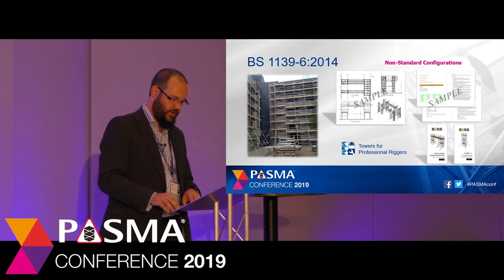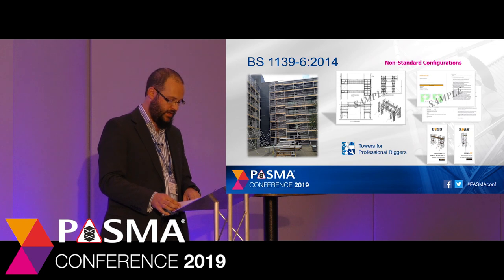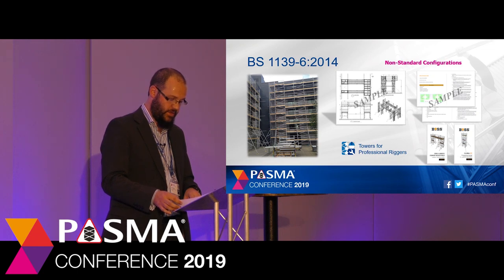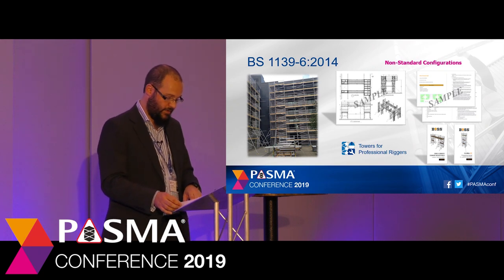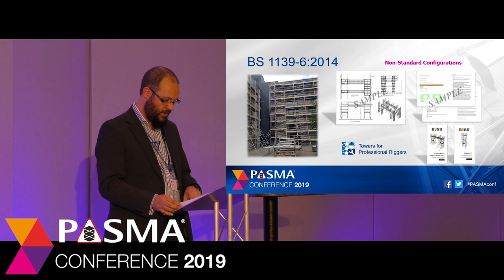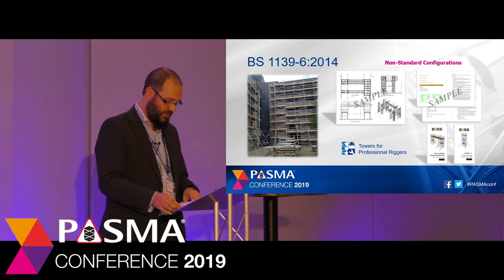On the other side to standard configurations are non-standard configurations. These are tower scaffolds which have been designed for a specific application. As these have been designed for a specific job, they would not usually come with an instruction manual, but instead must have a safe use assembly and dismantling plan as described in the Work at Height Regulations. The plan usually consists of a drawing of the configuration with details of any ties, imposed loads and safety information; a method statement explaining how the tower should be assembled, used and dismantled safely; and any relevant tower scaffold or mobile tower instruction manuals used as reference. Building a non-standard configuration to a drawing requires a greater level of competency, which is why PASMA recommends that non-standard configurations are assembled, altered and dismantled by those holding the Towers for Professional Riggers certification.